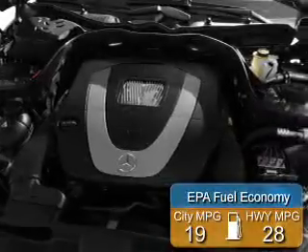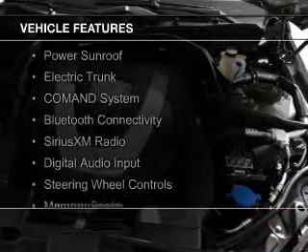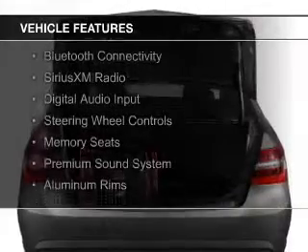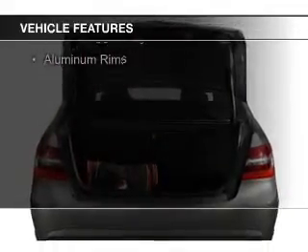Great fuel efficiency saves you money by requiring fewer trips to the gas station. The features include a power sunroof, electric trunk, command system, Bluetooth connectivity, and Sirius XM satellite radio.